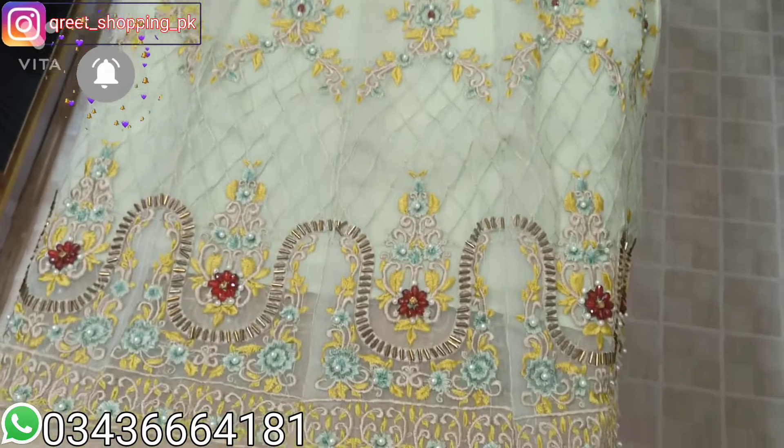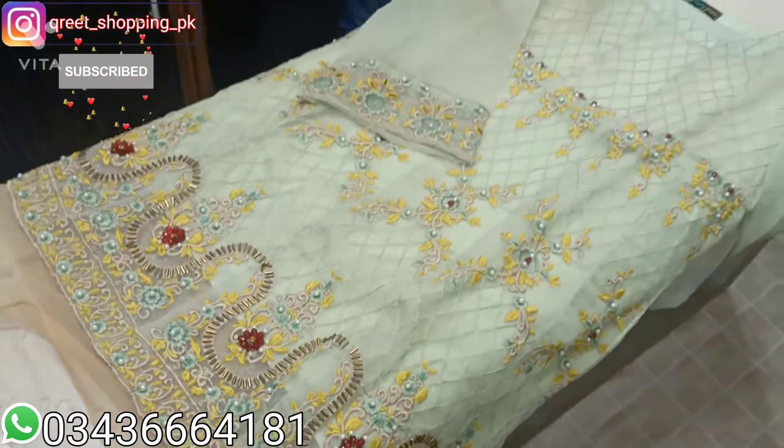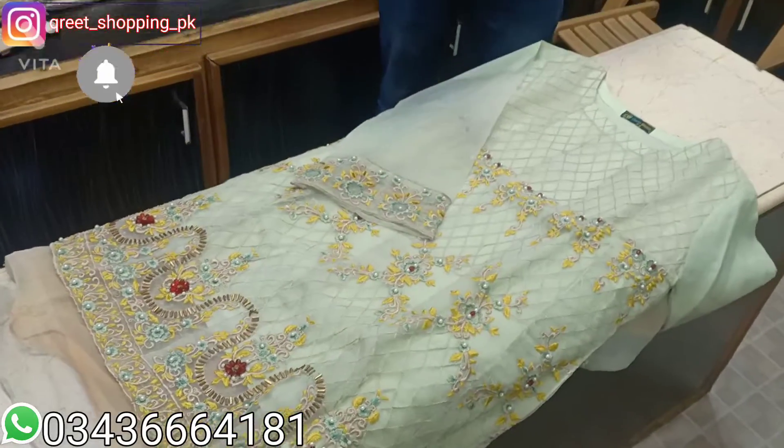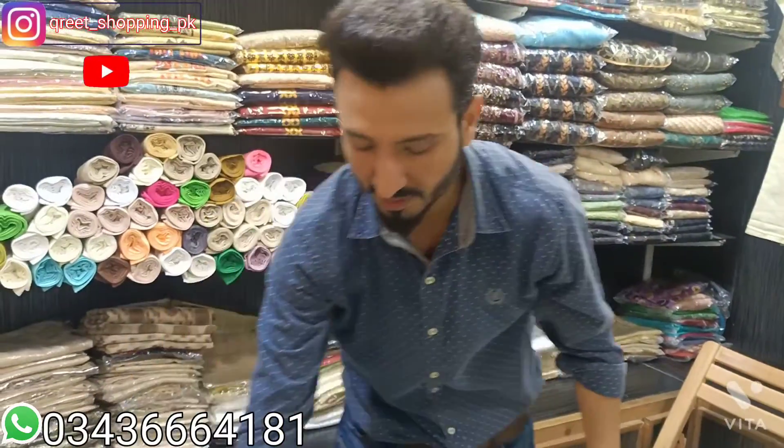These are very reasonable. There are some shirts that are 2500 or 2800 or in 3000. But today you will get a grand sale — a flat sale — only 1500. These are the last pieces.